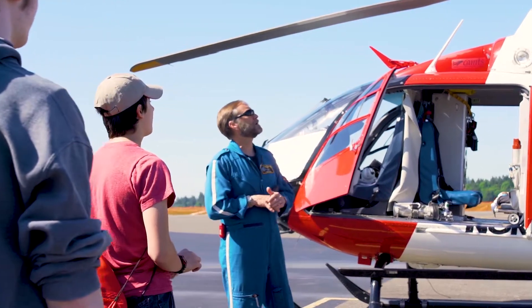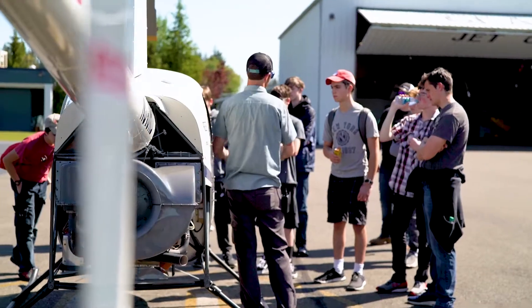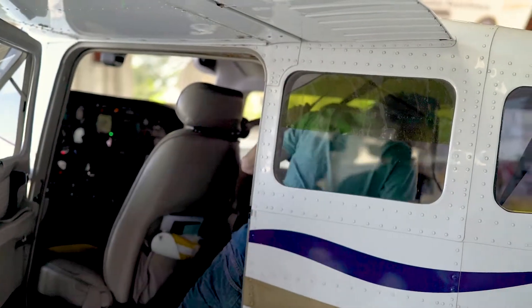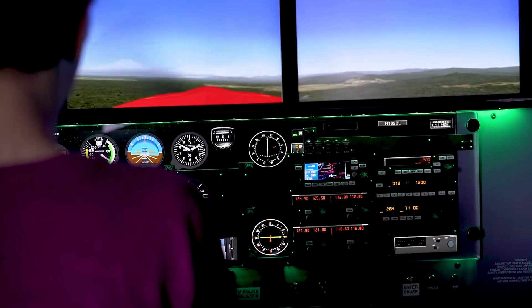We're really excited because some of these kids have been working on skills that their future employers would be asking them about — hey, can you crimp a wire? Can you bend some sheet metal? And the students can do it and they're like, I can do that. So this has been incredible, everything from piloting to maintenance to support crews. It's a fantastic opportunity.